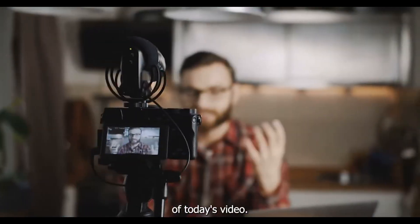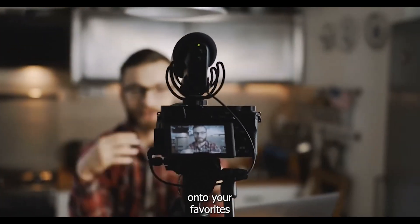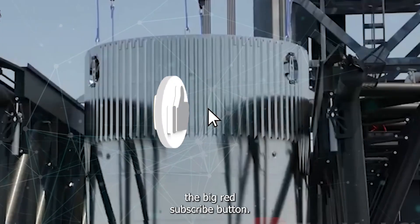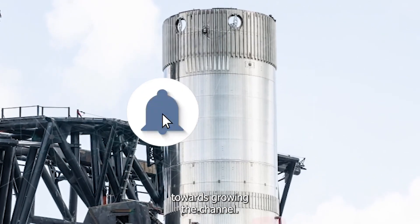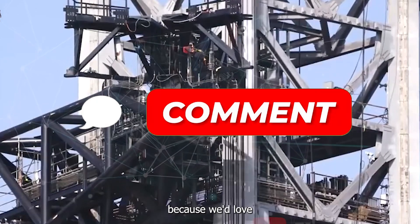That brings us to the end of today's video. Thank you so much for watching, and we hope you keep it locked onto your favourite space travel channel. Make sure to like the video and smash the big red subscribe button, as this goes a long way towards growing the channel. Feel free to comment your thoughts and suggestions below, because we'd love to hear from you.